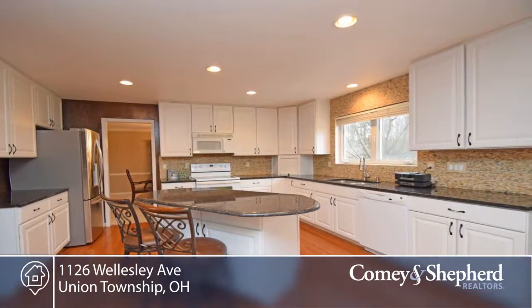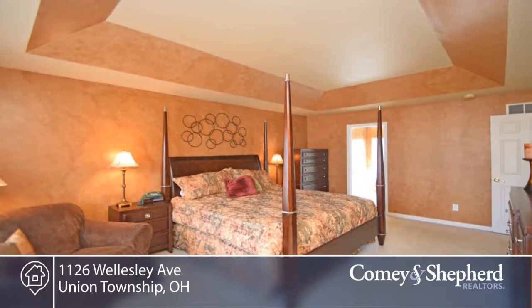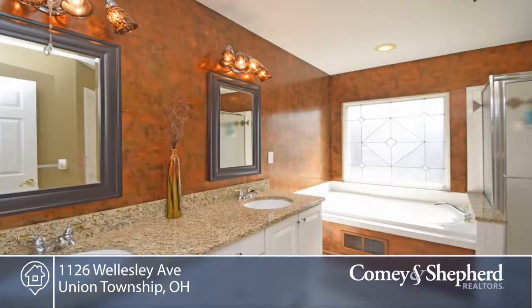There's a first floor laundry and bonus room, flat fenced yard, side entry three-car garage, all in a desirable neighborhood. In a pool community.